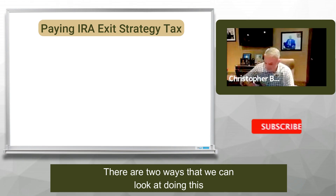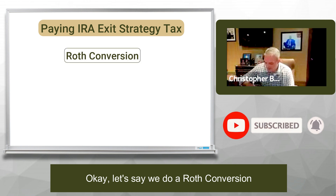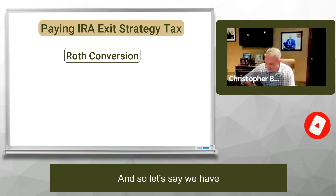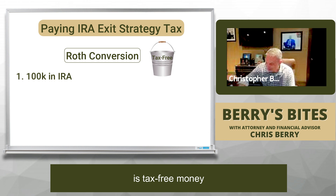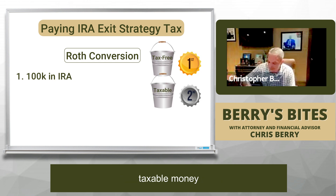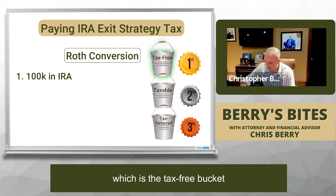There are two ways that we can look at doing this. Let's say we have $100,000 inside of the IRA. Understand that the best money — given that taxes are going up — is tax-free money. That's the best money. Second best money is taxable money. Third best, or worst, is tax-deferred. So ideally, I want to get as much as possible into that best bucket, which is the tax-free bucket.